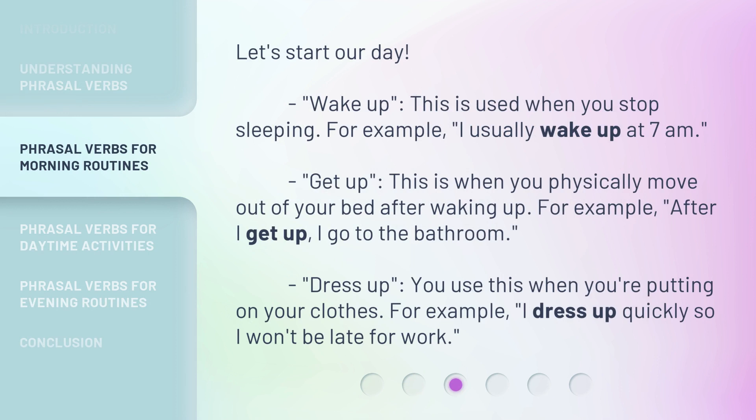Let's start our day. 'Wake up' — this is used when you stop sleeping. For example, I usually wake up at 7 a.m. 'Get up' — this is when you physically move out of your bed after waking up. For example, after I get up, I go to the bathroom. 'Dress up' — you use this when you're putting on your clothes. For example, I dress up quickly so I won't be late for work.